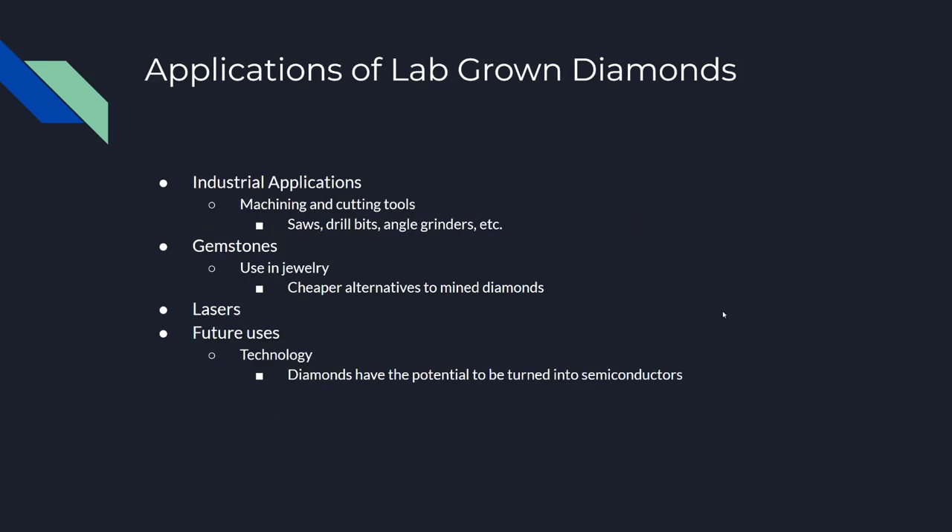Now some applications of lab-grown diamonds. There are industrial applications like machining and cutting tools — so saws, drill bits, angle grinders, etc. They all use these diamonds because diamonds have a 10 out of 10 on the Mohs hardness scale, so they're very hard and can more easily cut through materials.